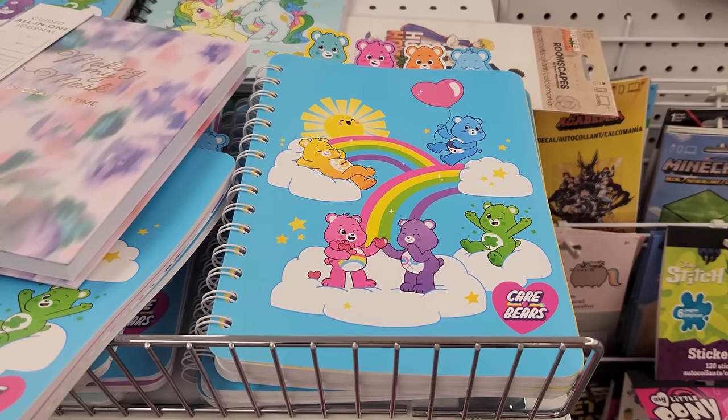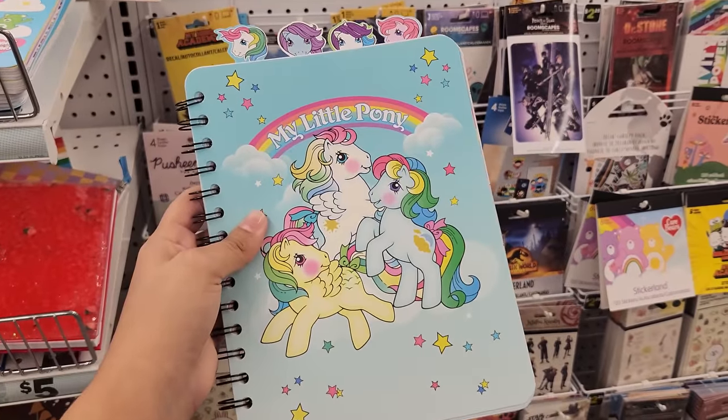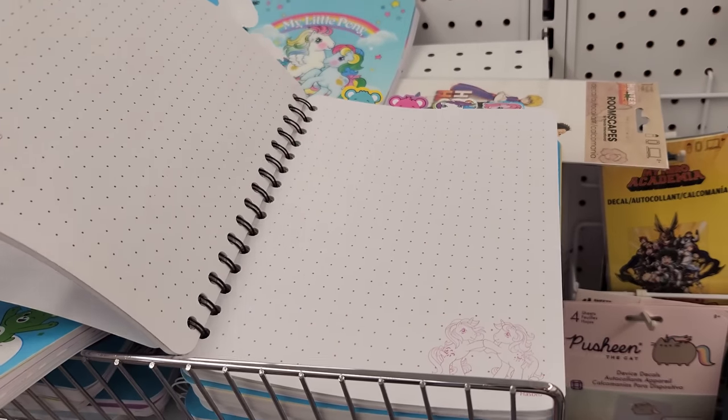Last time I was here at Five Below I saw this little Care Bear journal. But look, they have My Little Pony. I want to see what the inside looks like. It says 'believe.' Nice.